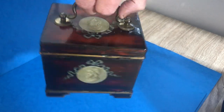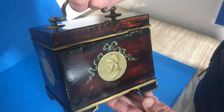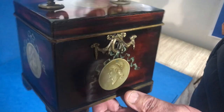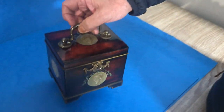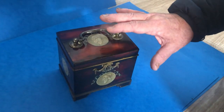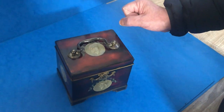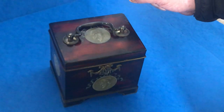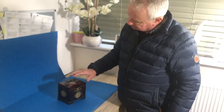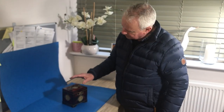It's got these wonderful painted vinaigrettes all the way around the box in nice condition. And they've painted the papier-mâché to give you a tortoiseshell effect. Super box in nice condition. Dates to about probably about 1770.